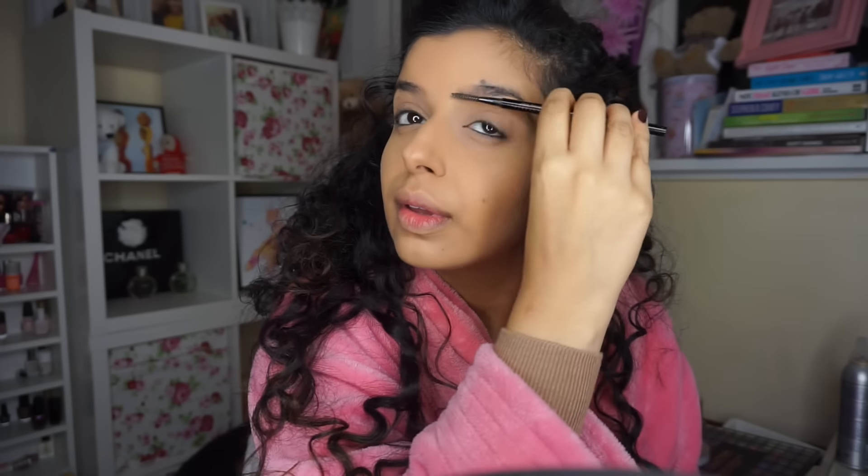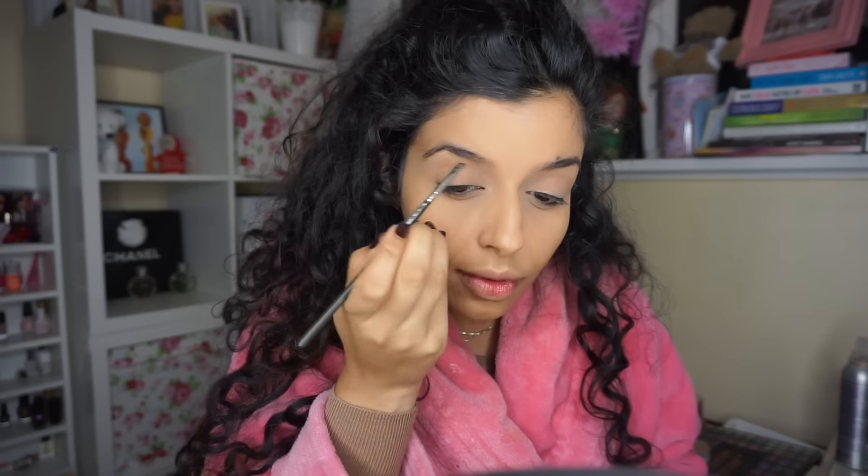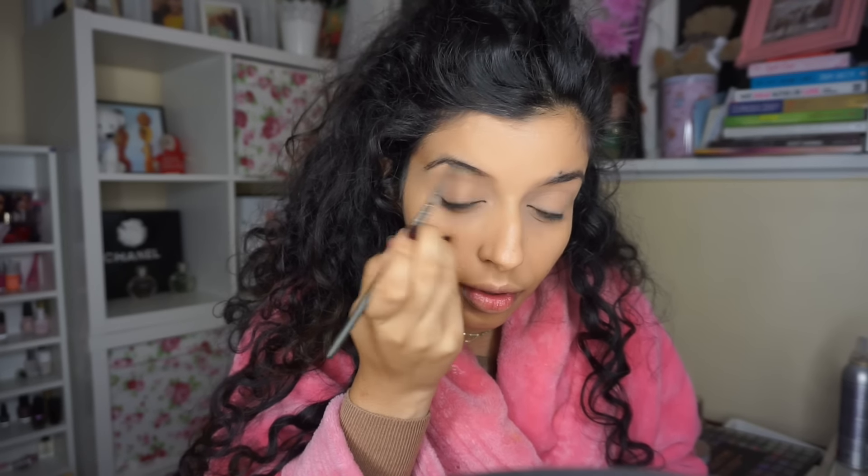Then I'm going to brush my brows using the spoolie from the Anastasia Brow Whiz — not the actual product, just the spoolie — and brush through my brows. Then I'm going to fill them in a little bit more dramatically because the eyeshadow look is quite dramatic, so you want your brows to kind of match that.